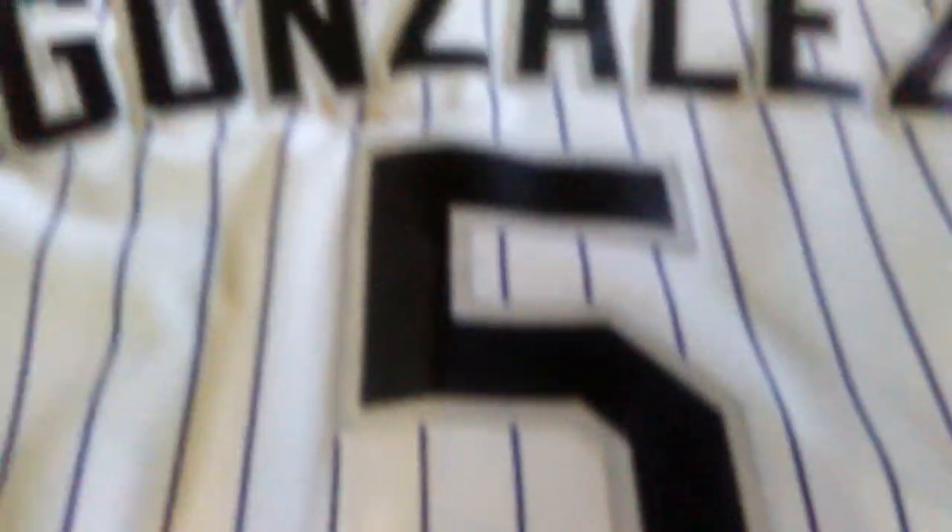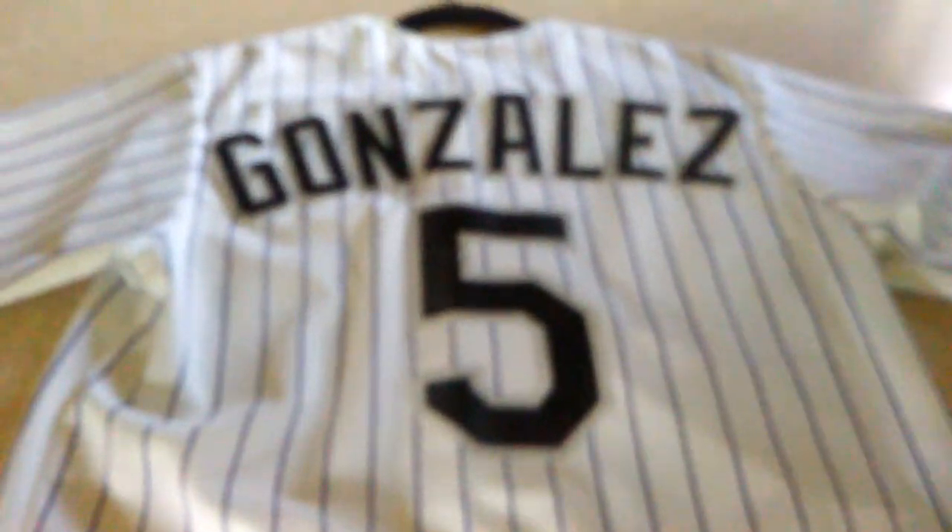Got purple stripes, and then it's kind of glittery gray and black on the logo and name tag. Yeah, really nice jersey.